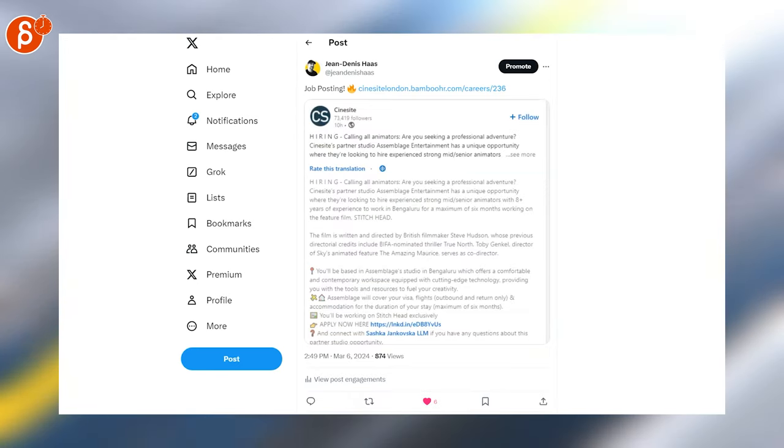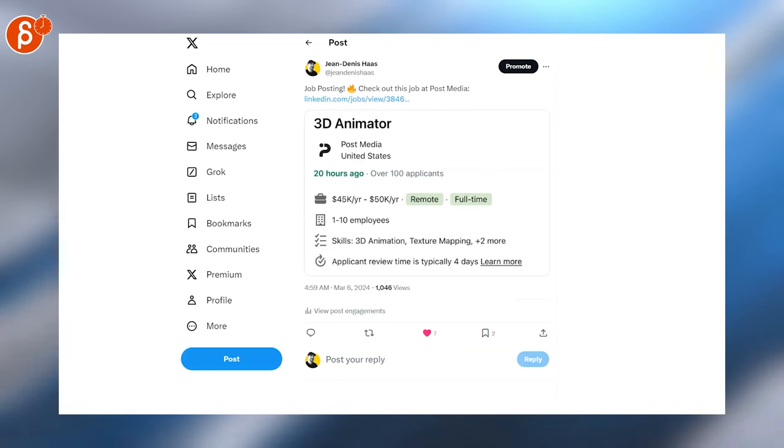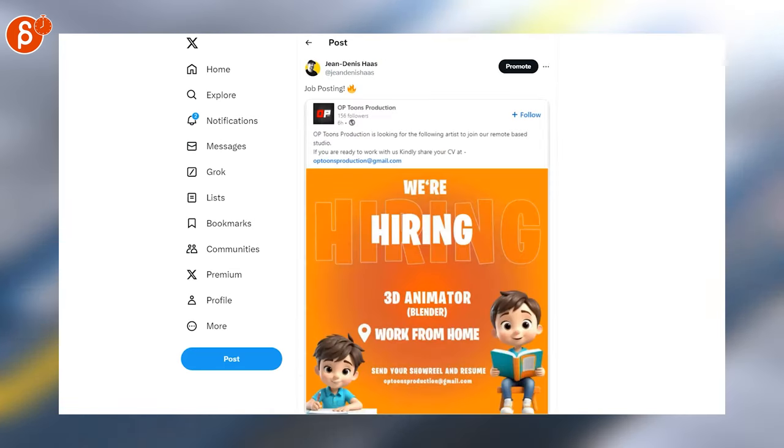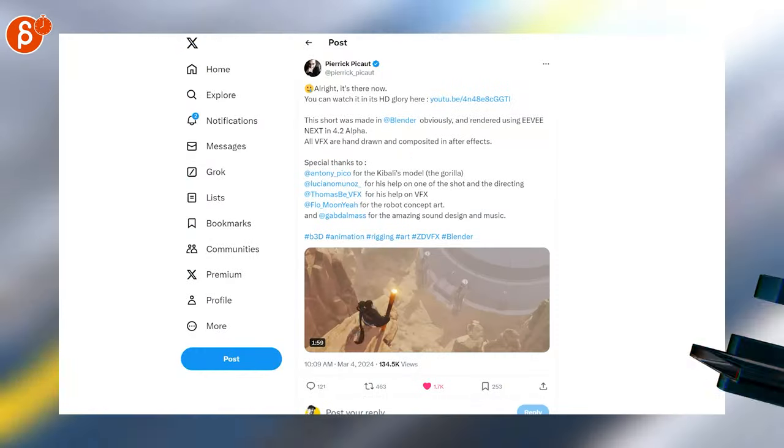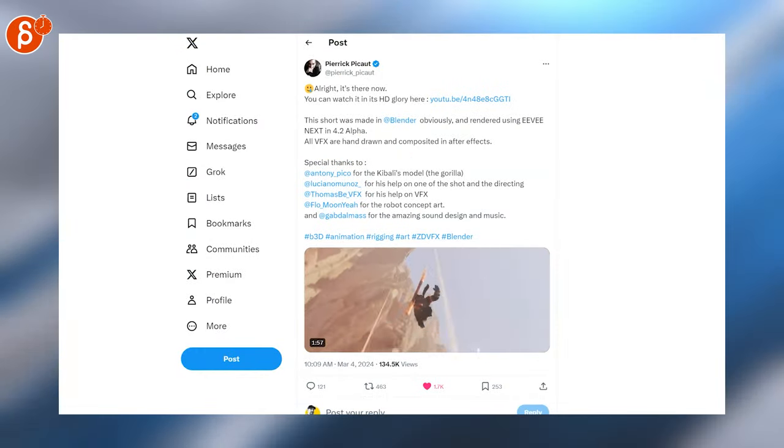Here is an animator position from 24/7 Talent. Cinecite is hiring animators, Post Media is hiring a 3D animator, Rebellion is hiring a bunch of people, Optoons Production is hiring, and Little Moon Animation is hiring.